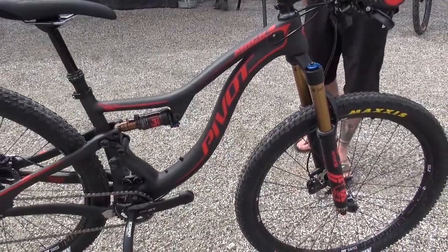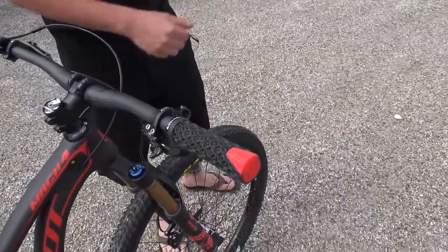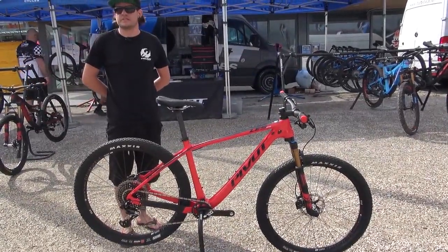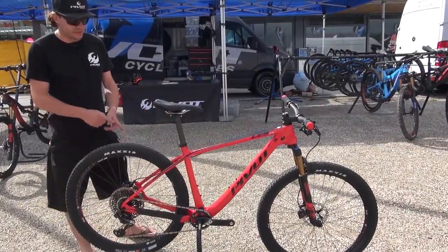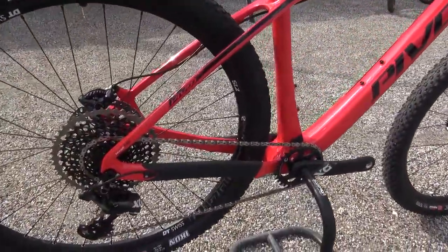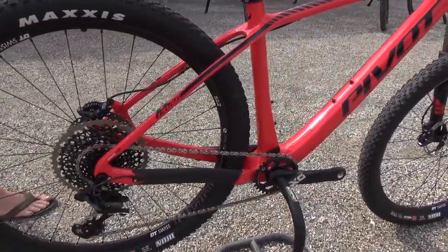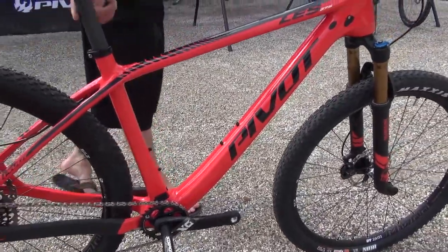As with all of our bikes, it comes with our Phoenix component system with padlock grips, our own handlebar, and WTB saddles. Right here you can see our full carbon hardtail, the Les 27.5. Similar to the Mach 4 Carbon we updated the rear triangle, so it's boost ready now with 148 millimeters, giving you better tire clearance and a stiffer rear triangle. It comes with a 100 millimeter fork in the front and a rigid Phoenix component system seat post.